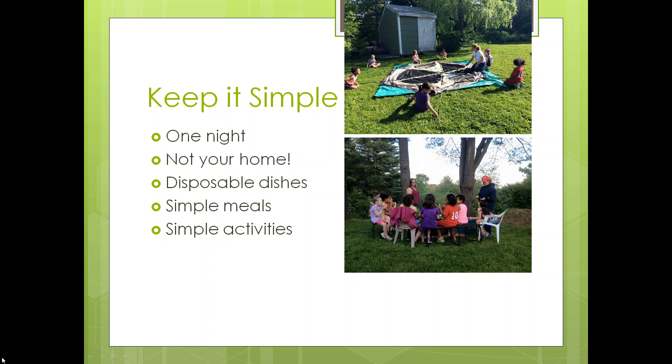Both times we planned simple meals, not complex meals — the girls will have many years ahead to progress in their cooking skills. We also simplified the activities from one year to the next.